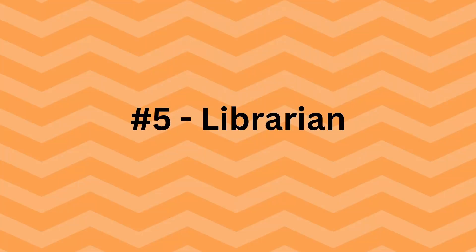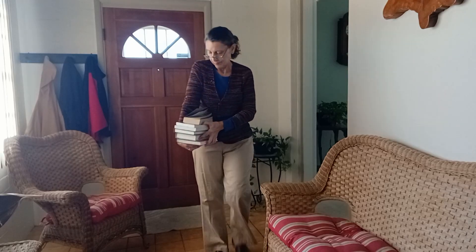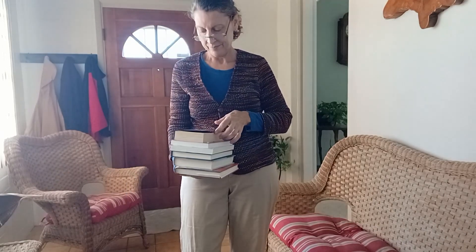And finally, we have a librarian. I am wearing a top and cardigan that is buttoned up, slacks, and sensible shoes. I've put my hair up and added my reading glasses, and a small stack of books is the perfect add-on. Whatever you do, be sure and return your books on time so you don't get into trouble.